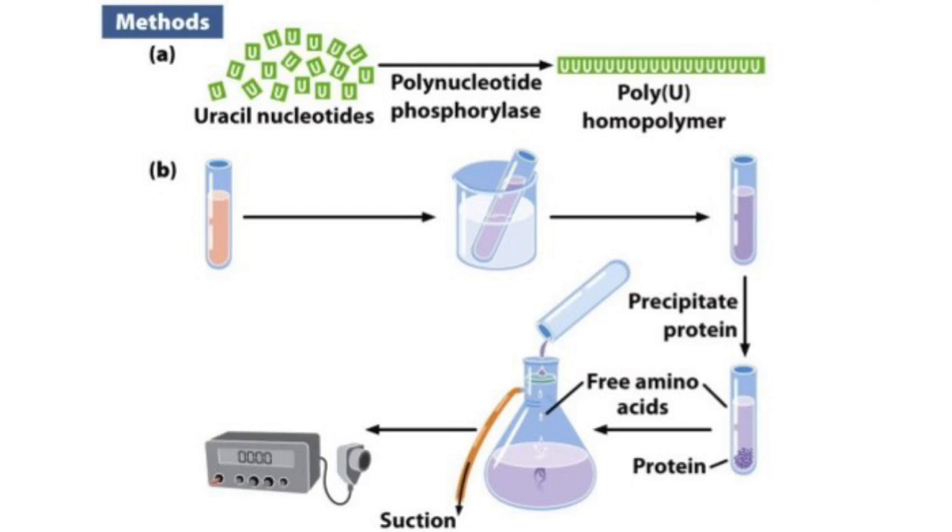This experiment also involved creating synthetic homopolymers with the enzyme polynucleotide phosphorylase. These homopolymers consisted of one repeating nucleotide. Their experimental design consisted of 20 test tubes, one for each amino acid. Nineteen test tubes were cold, while the last one was radioactively tagged with carbon-14, so scientists could examine the particular amino acid later.